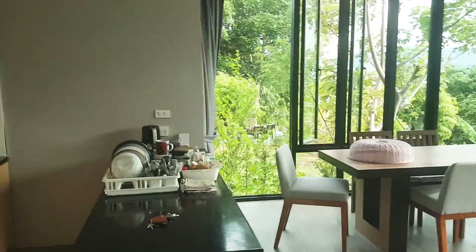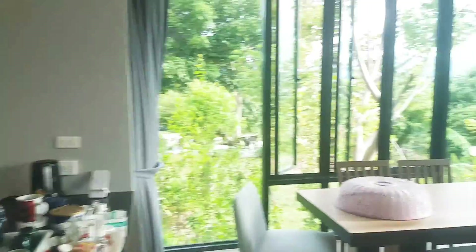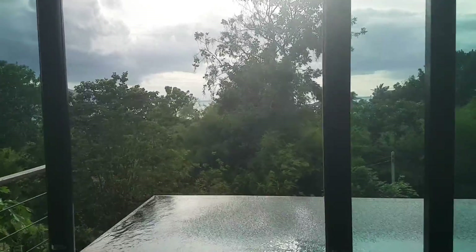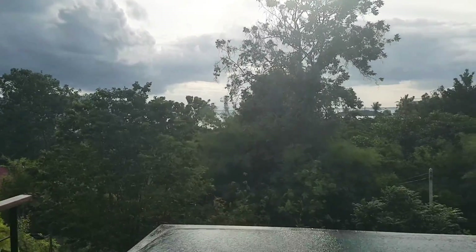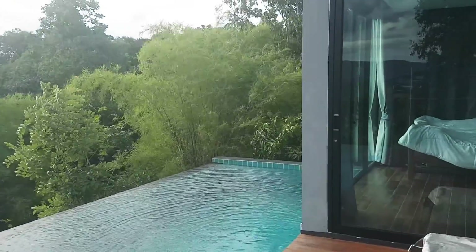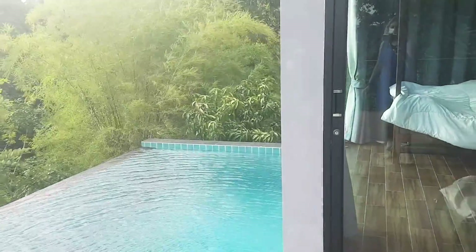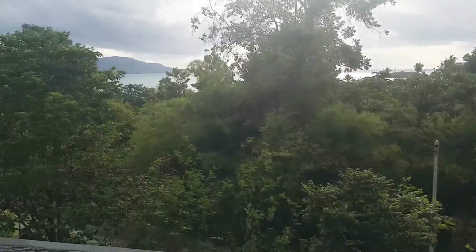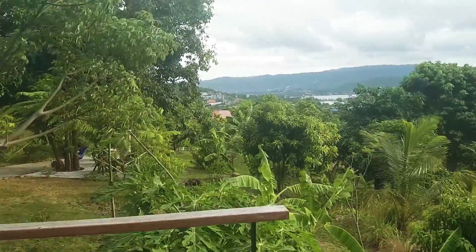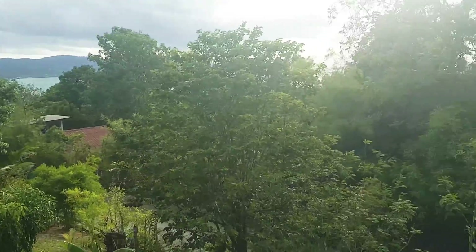Hello guys, I start the review of this nice three-bedroom villa. We have a nice view — sunset view to Big Buddha, about 300 meters, and to Plai Laem and Thongson Bay, about 600 meters. You can walk there. It's a nice villa and a totally safe place.